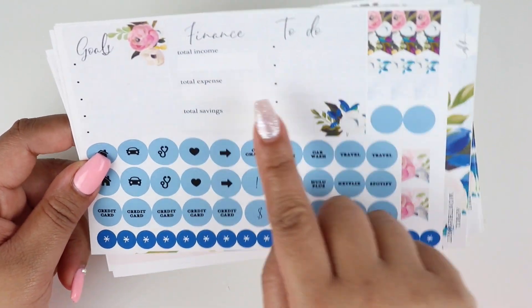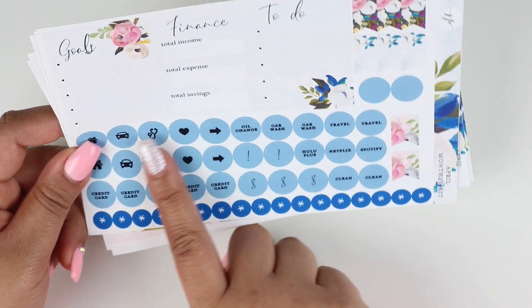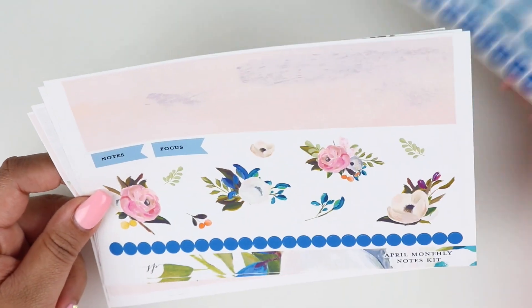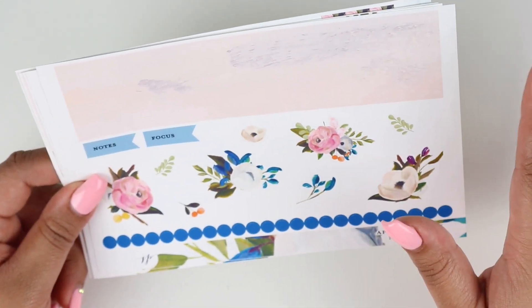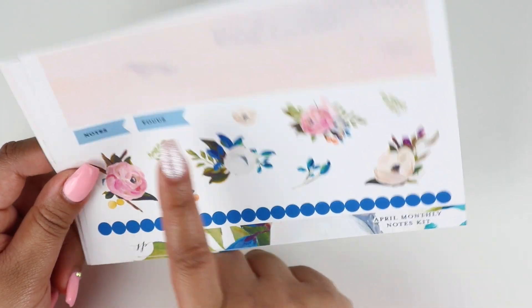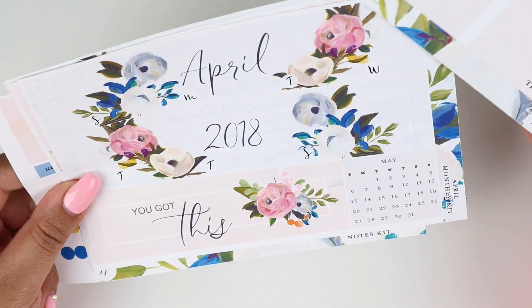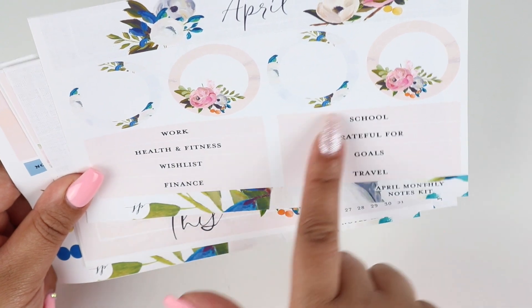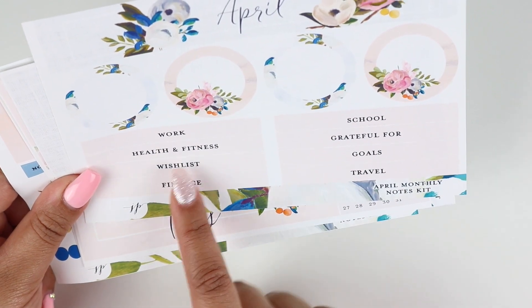We have some sidebar stuff and I love how this finance tracker has total income, total expense, and total savings — I'm definitely going to be utilizing this. We have circle icons, asterisks, more page flags, strips to cover days not in that month, large deco stickers, dot stickers, and a notes and focus flag. This is the notes section with April header, four circles, and headers to choose from — four boxes we can make into whatever we want.